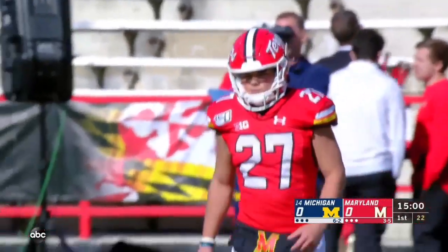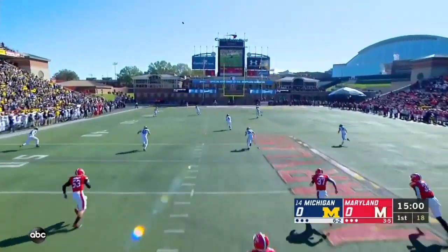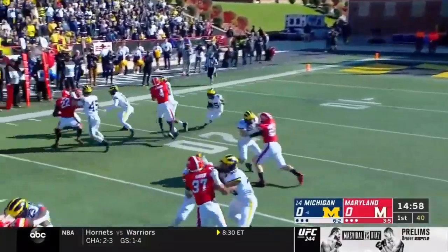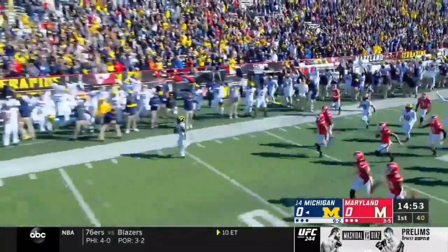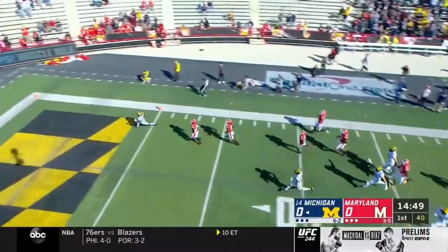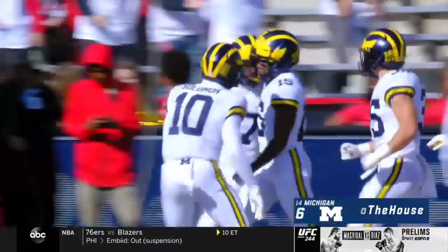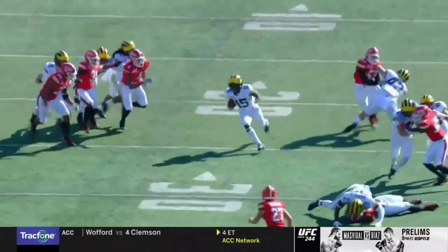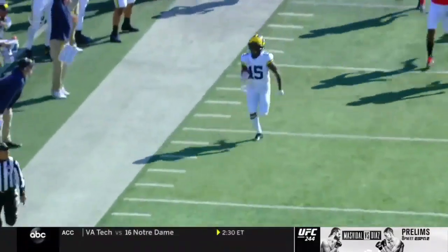Giles Jackson is back deep for the Wolverines. We are underway on a perfect college football Saturday in College Park, Maryland. Here is Jackson at the 20, down the sideline, got a man to beat — there he goes. Giles Jackson on the opening kickoff — I don't see any flags — and it's 97 yards to the house.